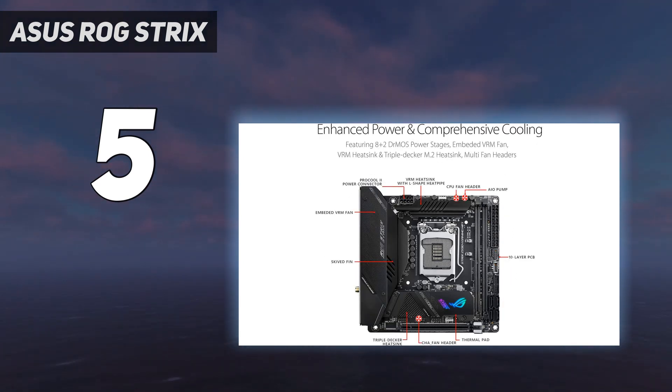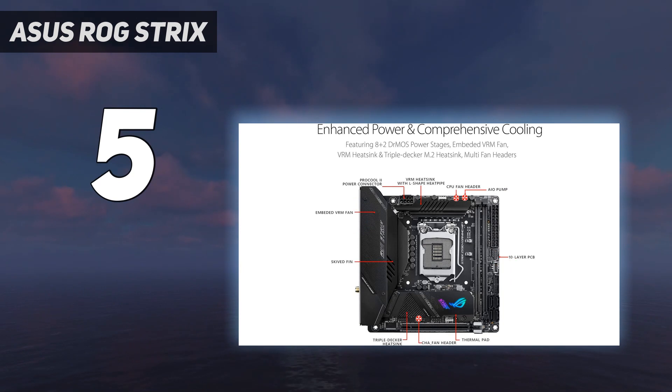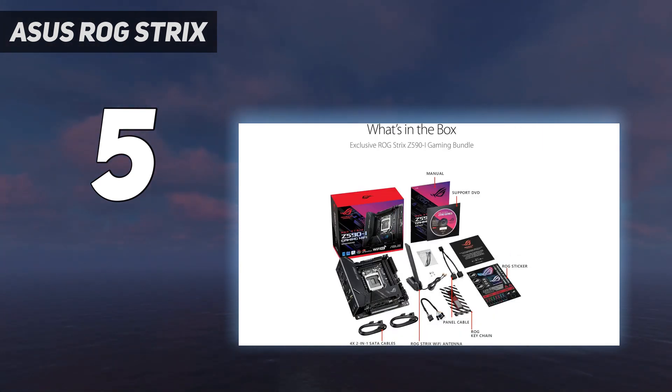Its performance is on point as well, delivering great network performance, excellent audio and well-balanced thermal. Intel LGA-1200 socket, designed to unleash the maximum performance of 11th-gen Intel Core processors. AI motherboard features include AI overclocking, AI cooling, AI networking, and 2-way AI noise cancellation.